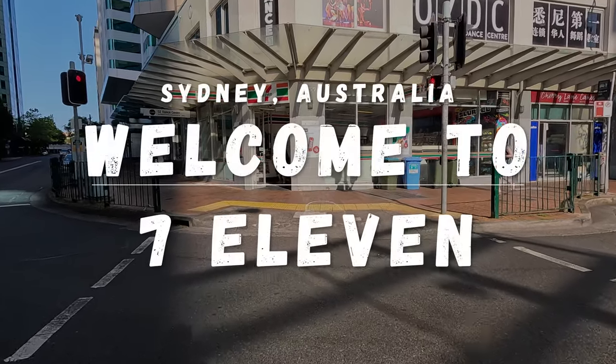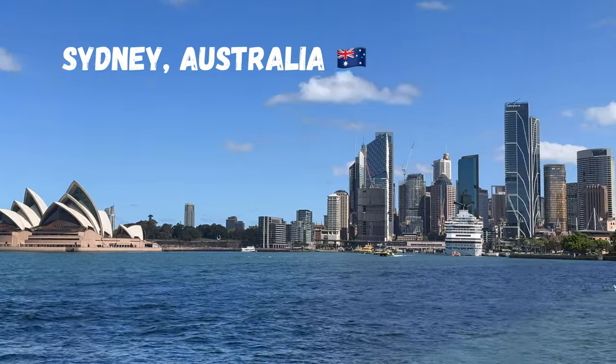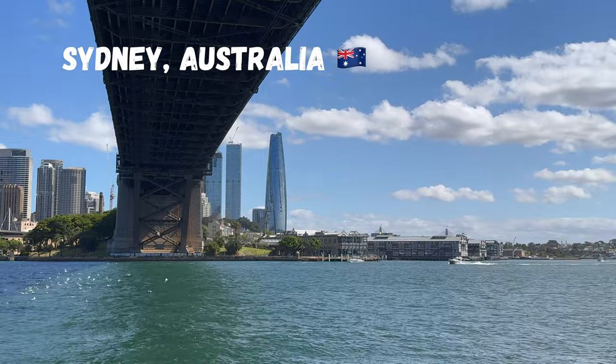Good day mate. Welcome to 7-Eleven in Sydney, Australia. Before we start the visit, here is a quick preview of Sydney, probably one of the best cities in the world.